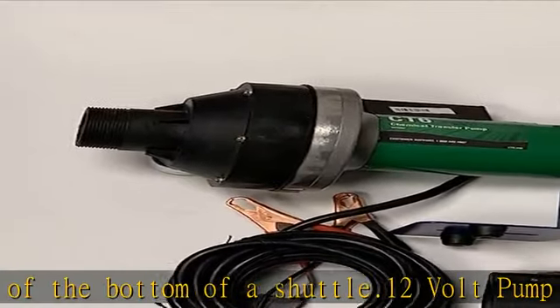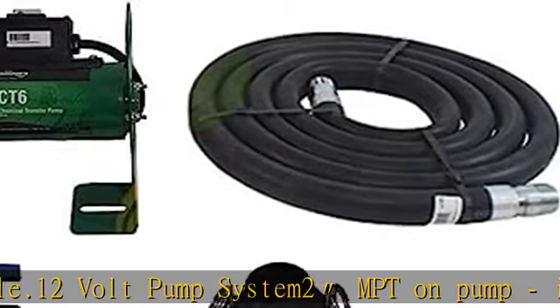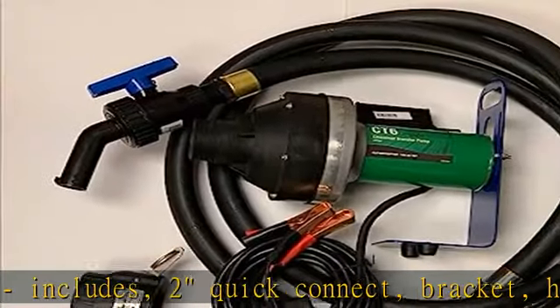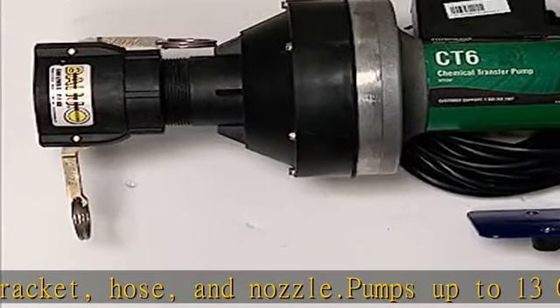and nozzle. Pumps up to 13 GPM. Backed by 5-year service program. Viton seals. Meter sold separately. Visit the store link in the description to get this product today at the best price — CT6-1V5BA005 FlowServe Chemical Pump.